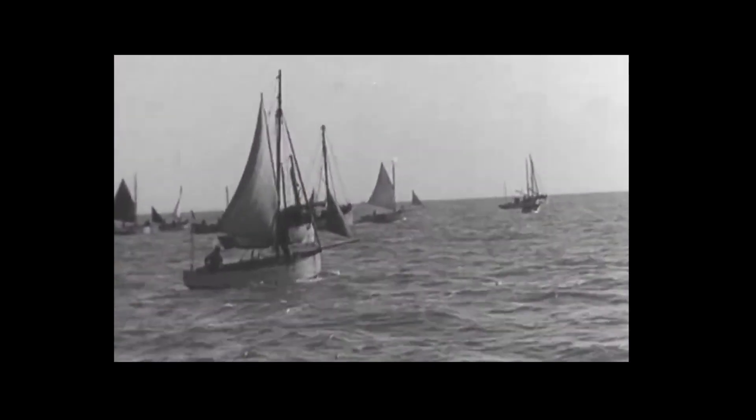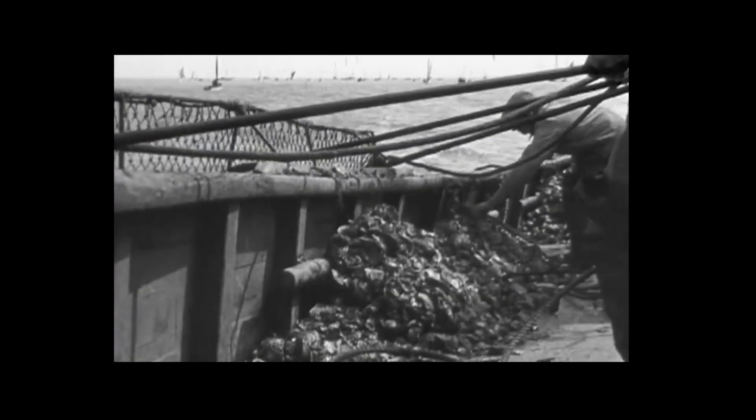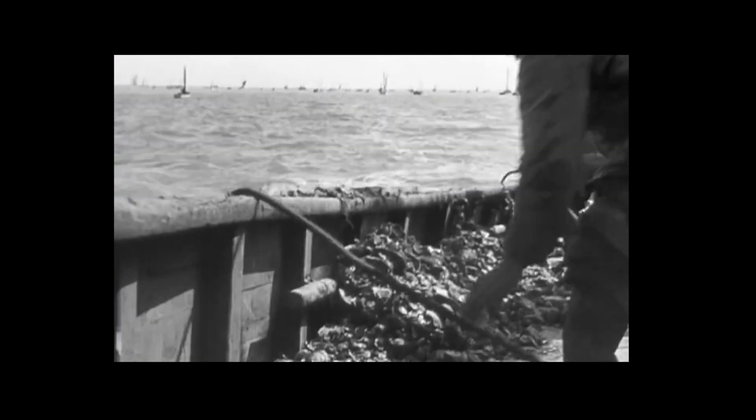I århundreder har østers været en del af vores kost, og europæere har derfor flyttet østers mellem forskellige lande og havområder. På et tidspunkt truede vores sult efter østers med helt at udrydde den europæiske fladøsters.